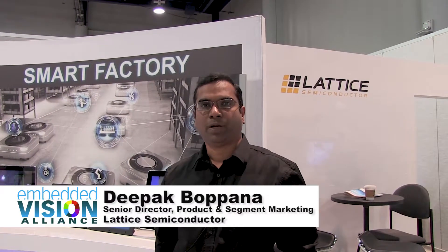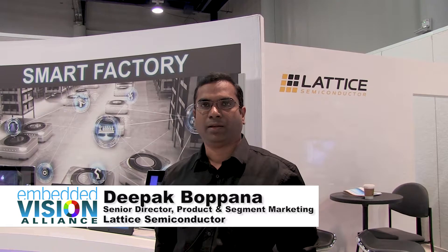Hello everyone. My name is Deepak Bopana. I'm Senior Director of Marketing at Lattice Semiconductor. Today I want to share some demos that we have here at CES that are focused on embedded vision applications at the edge.